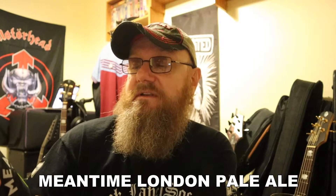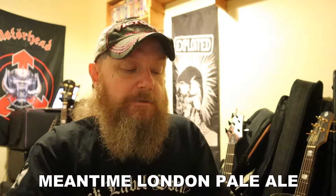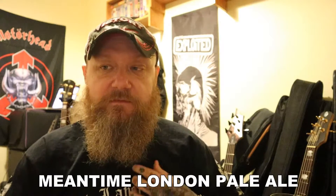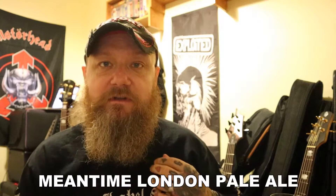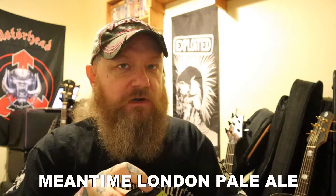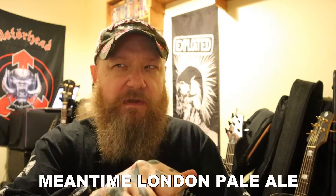London Pale Isle — is it a traditional pale or is it an American style pale? I don't know, let's find out. What I will say about the Meantime Brewery is they've been going a long time, and there's a lot of pubs and venues that have live music that serve their beer. It's really expensive from what I've found. London is expensive anyway.